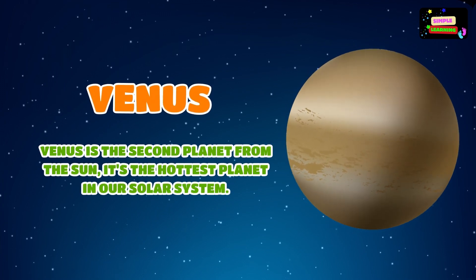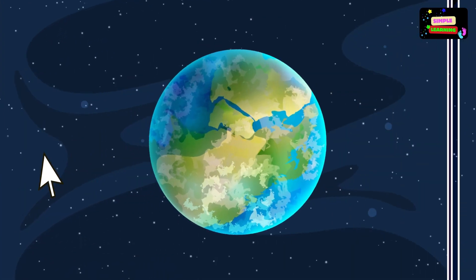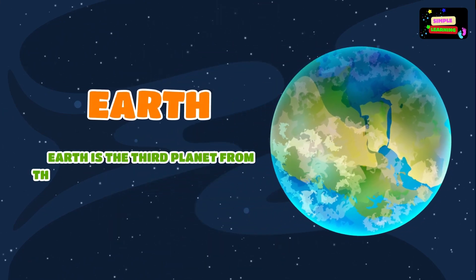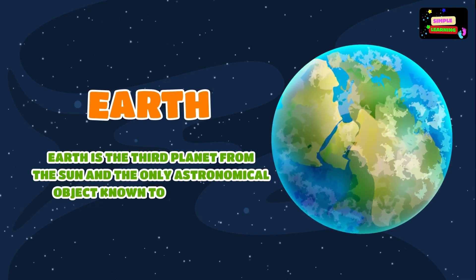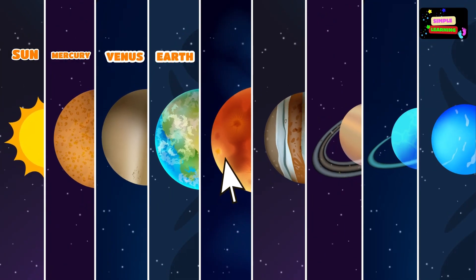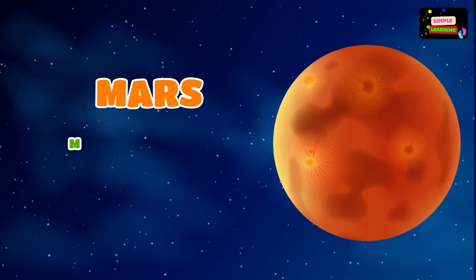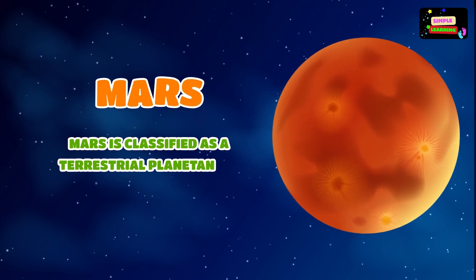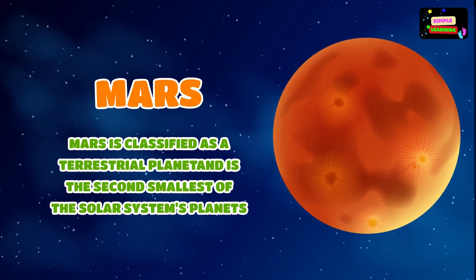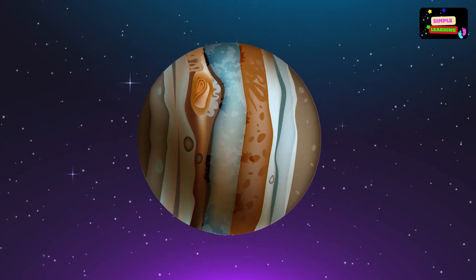Earth is the third planet from the Sun and the only astronomical object known to harbor life. Mars is classified as a terrestrial planet and is the second smallest of the solar system's planets.